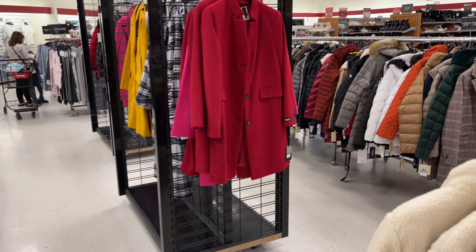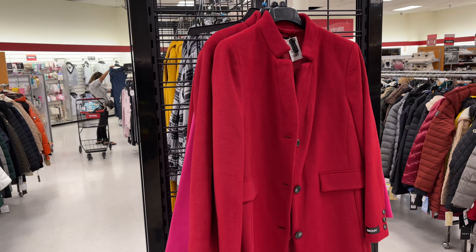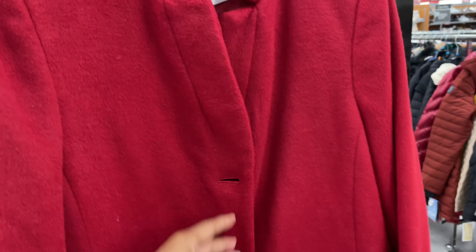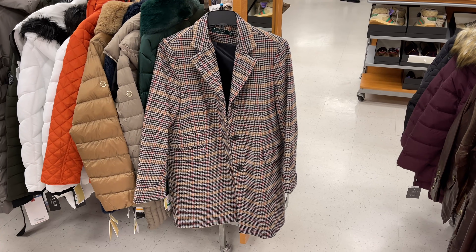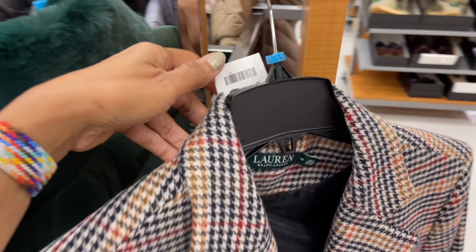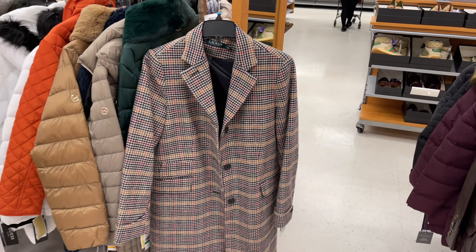DKNY coat for one hundred dollars — this is pretty, with buttons and two pockets. This is a beautiful plaid coat by Ralph Lauren for eighty dollars. This coat retails for three hundred and fifteen dollars — beautiful coat.